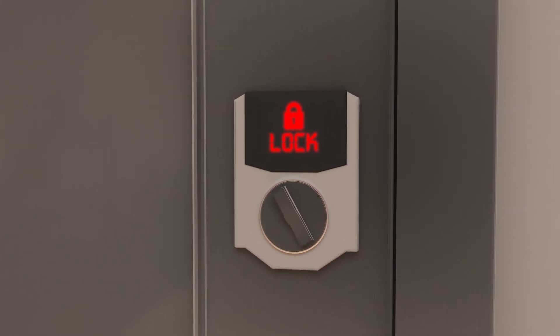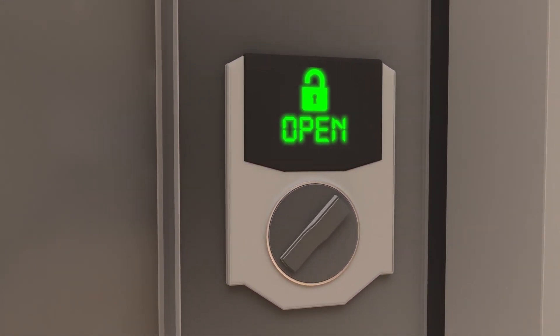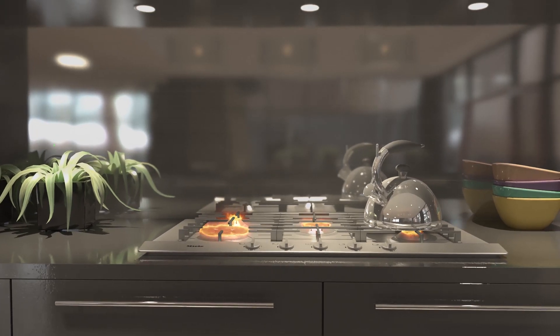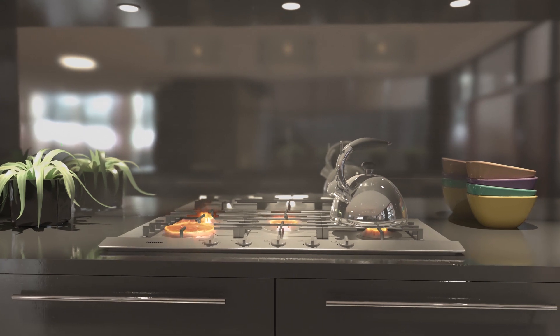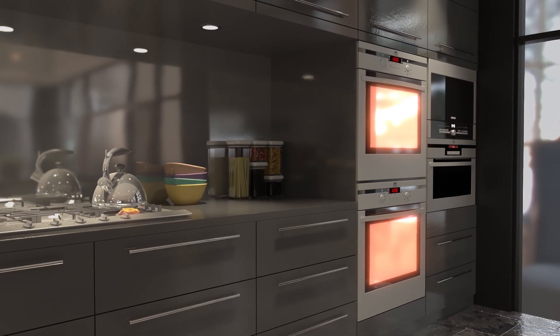And they might not be looking to just steal data. Hackers can seize and disable a home security system before a break-in, or even make IoT home appliances like water heaters or ovens go haywire, putting property and lives at risk.